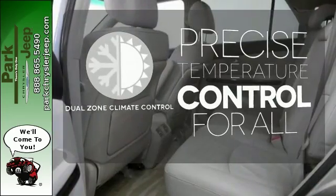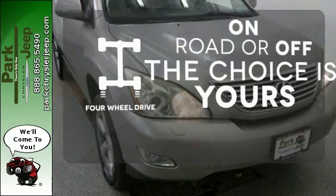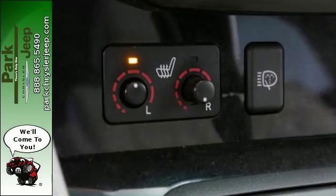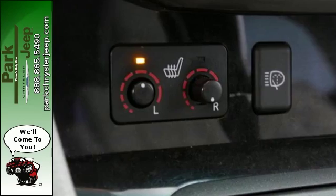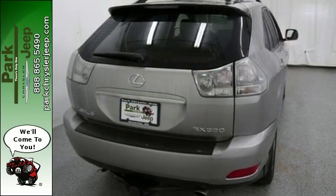No one will complain about the temperature with the dual zone climate control. Four wheel drive provides extra traction when you need it. For 2005, the RX 330 gets sleek new styling and high-tech features for your enhanced convenience, comfort, and safety.